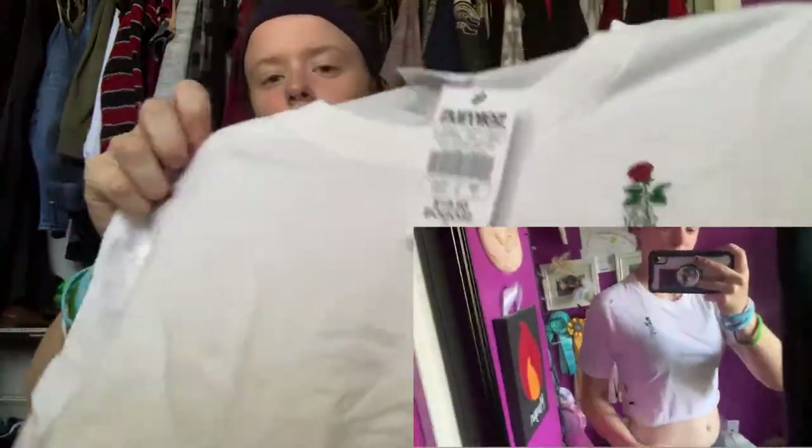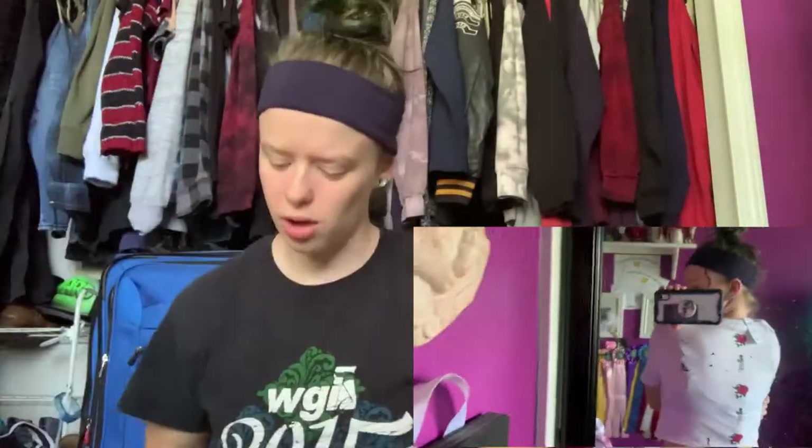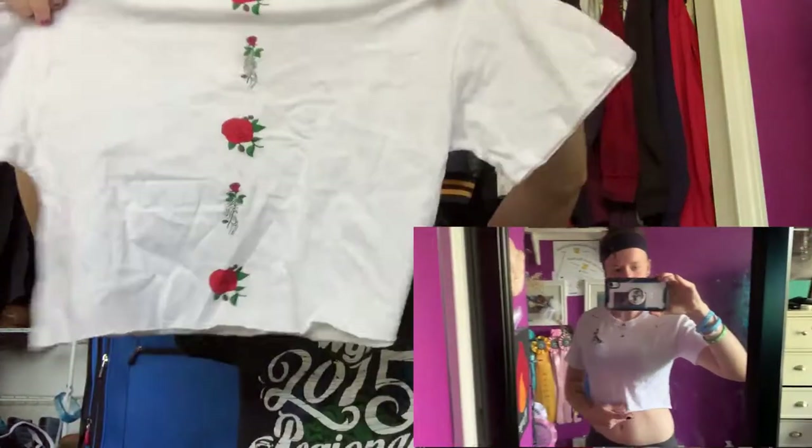This is the one thing I got from Zumiez. It's just this white crop top with a skeleton hand holding a rose on the front, and the back has decals all down the back like the spine. I just think it's really cute. It's cotton, size extra small.